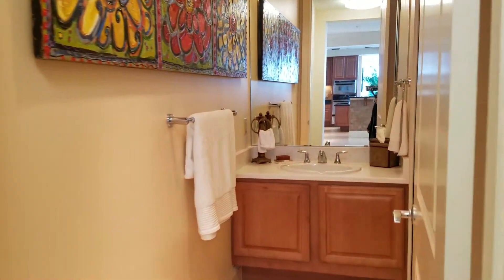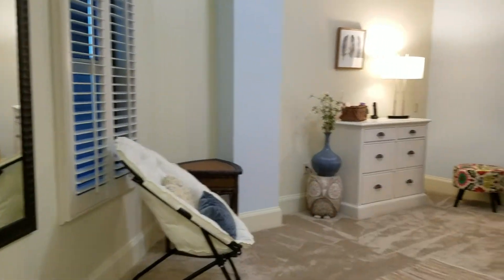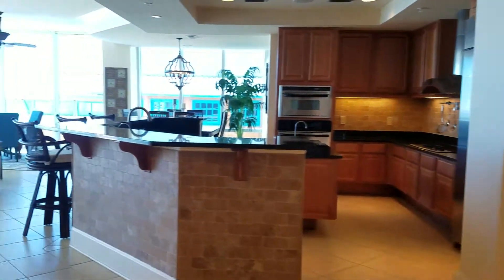Into the first bathroom over here — you have a shower in this one. She has it set up here as an office, but this is a nice sizable room. All the carpet in the bedrooms is brand new.